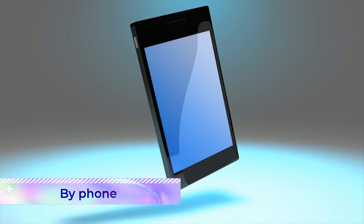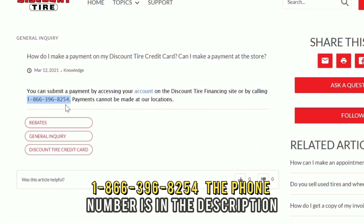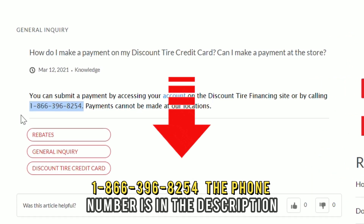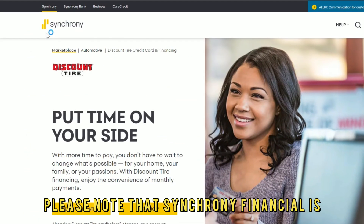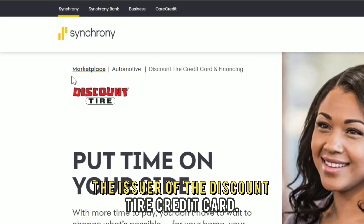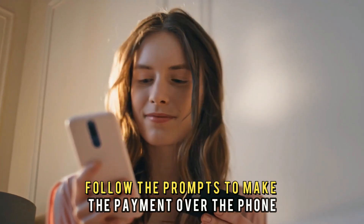By phone: Contact Synchrony Bank Customer Service at 1-866-396-8254. The phone number is in the description. Please note that Synchrony Financial is the issuer of the Discount Tire Credit Card. Then follow the prompts to make the payment over the phone.